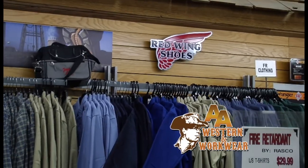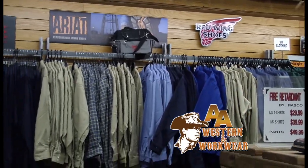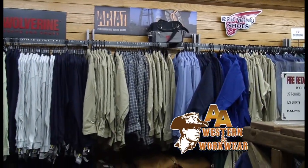We carry a large selection of flame retardant clothing, which is now required in many of the plants. We carry jeans, shirts. We also got the Carhartt brand, we got Key, Wrangler. Now you guys have everything — safety glasses, steel toe and regular work boots. Tell me about those.